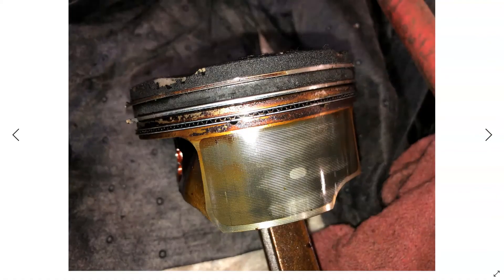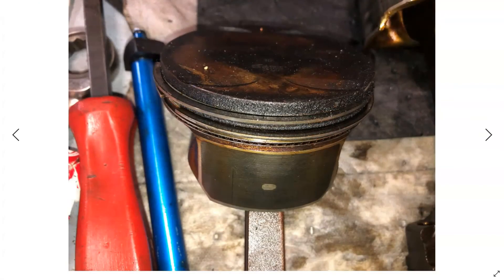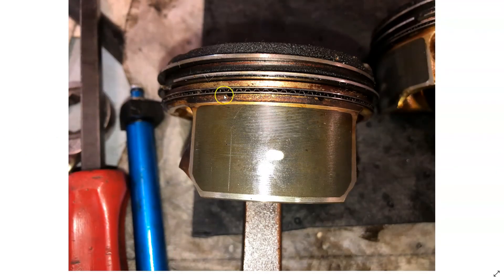Looking at the pistons, you can see how we have a lot of sludge and varnish in the ring lands. You can see the carbon and sludge buildup in the ring lands, and there's a lot of sludge and varnish buildup in the oil control rings as well. You can clearly see this thing has been consuming oil for a while.